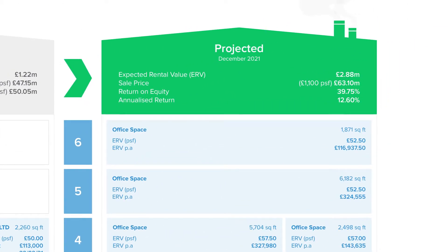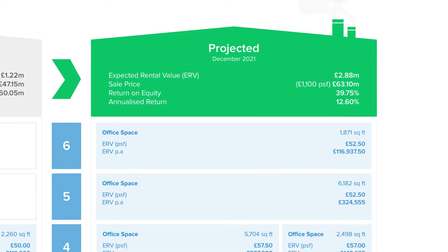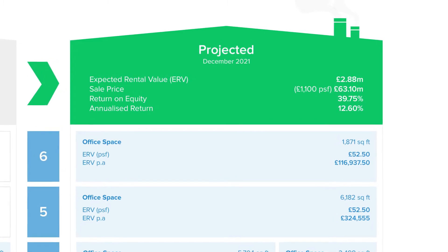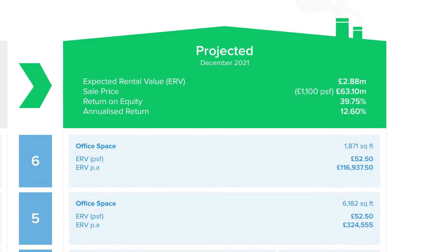The proposal for value generation is shown on the right, with a targeted sale value of £63.1 million by December 2021. The floors will be fully let by then, some having been refurbished with higher letting rates.